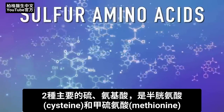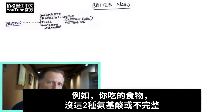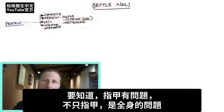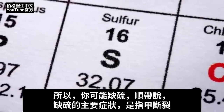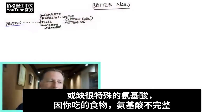The two main sulfur amino acids are cysteine and methionine. If you're eating foods that don't have those two amino acids, or are incomplete, that could be the reason why you're missing those amino acids and developing problems with your nail. And realize, if you have a problem with your nails, it's not just happening with your nails — it's happening all over the place. You could either be deficient in sulfur, and by the way, the number one symptom of a sulfur deficiency is brittle nails, or you could be deficient in specific amino acids because you're eating incomplete protein foods.